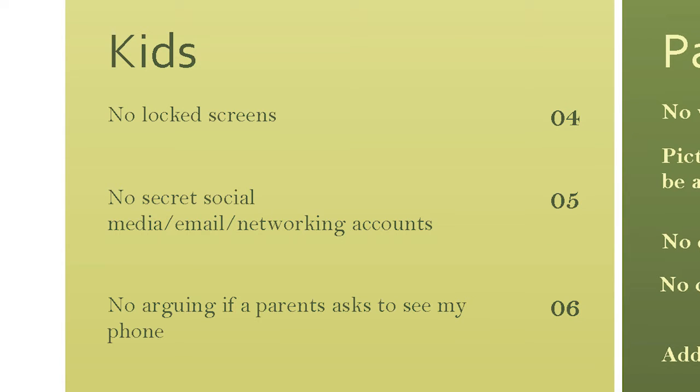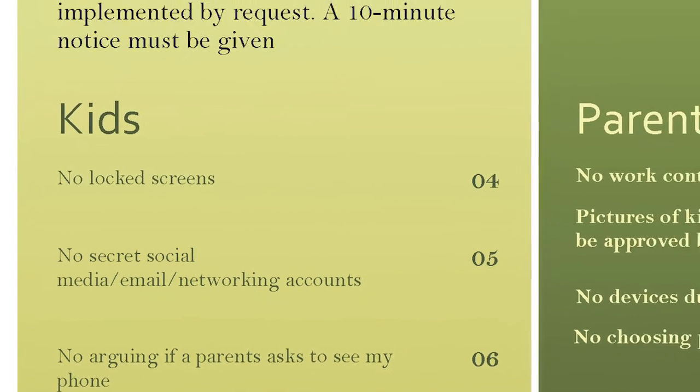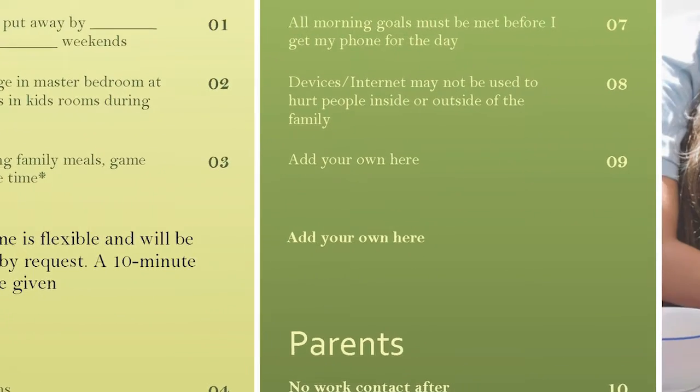Then we move on to the kids section. These are standards that apply specifically to kids in the house. If you're tired of your teenager staring at a screen when you ask about their day, this is the place to address it. You'll also notice I put a policy of no secret accounts here. You may think this is a no-brainer, and I hope it is, but I still want you to say it out loud to your kids. Have a conversation about it — you may learn some things.